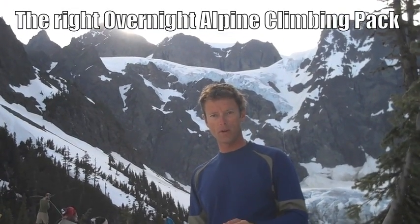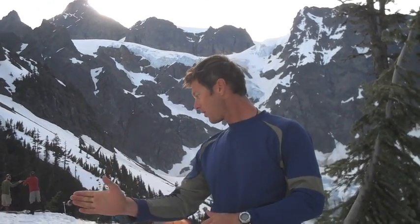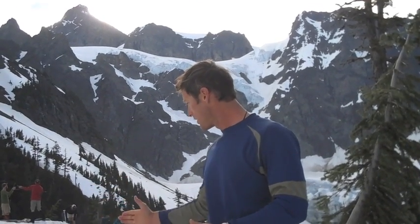Hi, I'm Martin from Pro Guiding Service, and I would like to show you guys what a reasonable-sized alpine guiding overnight backpack can look like. I've laid all of this gear out here in some sort of logical fashion. I'd like to take you through it and show you how a pack can be actually relatively light and bearable, even as an overnight pack.